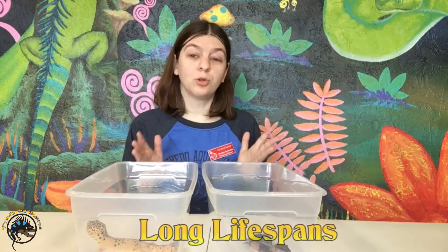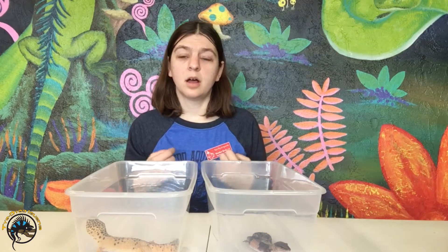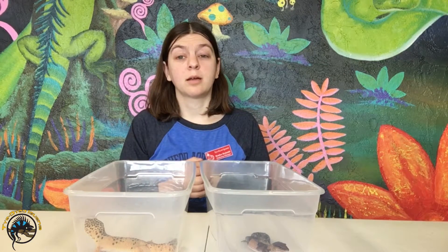One of the cool things about these guys is that they're both long-living gecko species. They both have a lifespan of about 15 to 20 years, so it's a pet that you'll have for a long time.